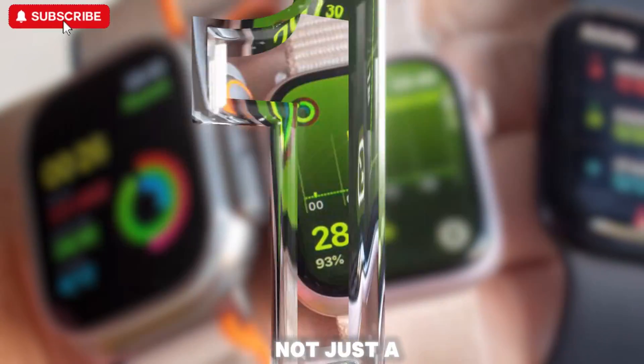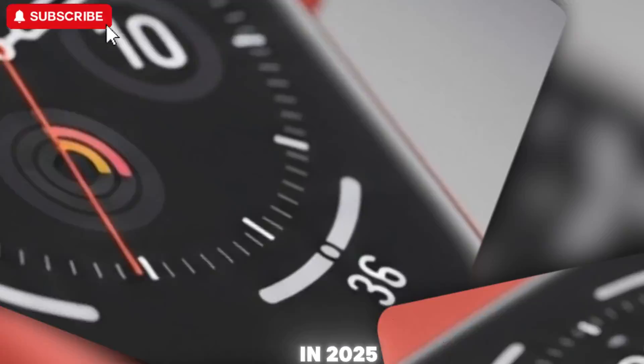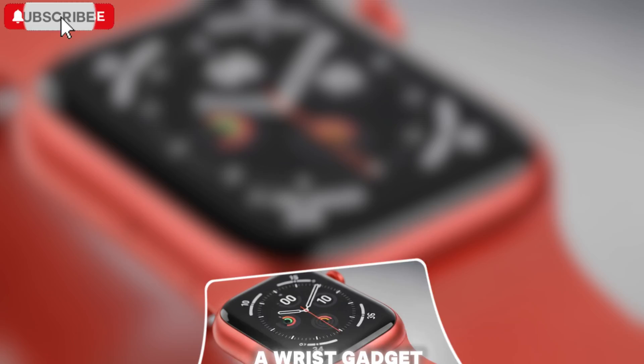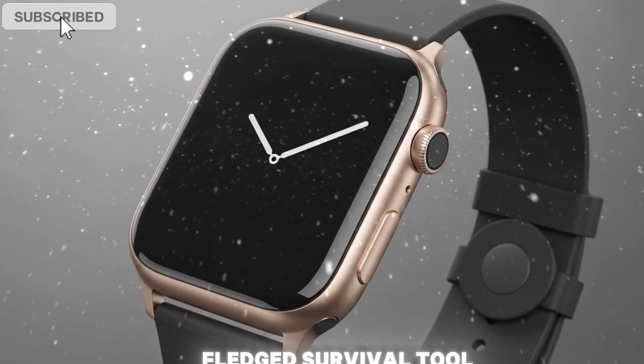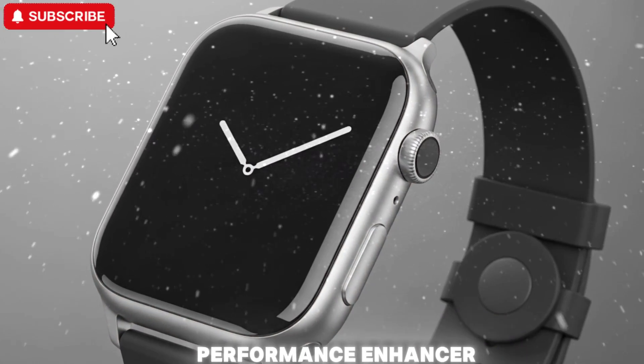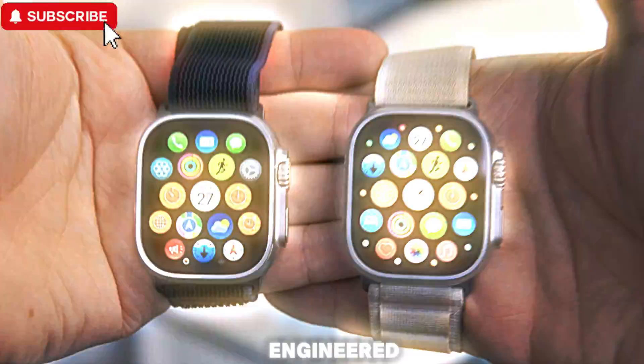The Apple Watch Ultra 3 is not just a yearly refresh — it represents a seismic shift in Apple's vision for what a smartwatch should be in 2025 and beyond. This isn't simply a wrist gadget for checking time or tracking steps. It's a full-fledged survival tool, a professional-grade performance enhancer, and the most intelligent wearable Apple has ever engineered.